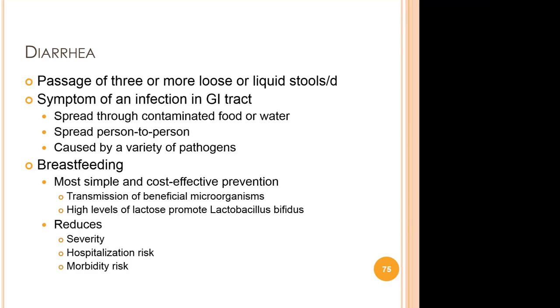Diarrhea can last several days and can leave the body without the water and salts necessary for survival. In the past, severe dehydration and fluid loss were the main causes of diarrheal deaths. Now, other causes such as septic bacterial infections are likely to account for an increasing proportion of diarrhea-associated deaths. Children who are malnourished or have impaired immunity, as well as people living with HIV, are most at risk. Diarrhea is defined as the passage of three or more loose or liquid stools per day, or more frequent passage than is normal for the individual. Frequent passing of formed stools is not diarrhea, nor is the passing of loose and pasty stools by breastfed babies.